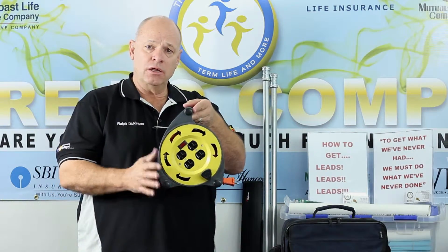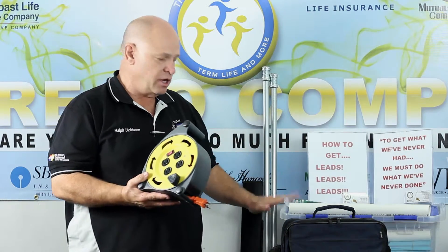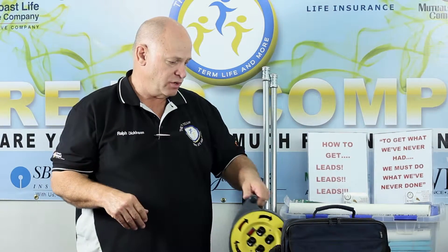You need at least one extension cord. A roll-up one like this is easy and convenient to carry — you can carry it in your box. And you want at least two of them because you never know how close or how far away you are from electricity.